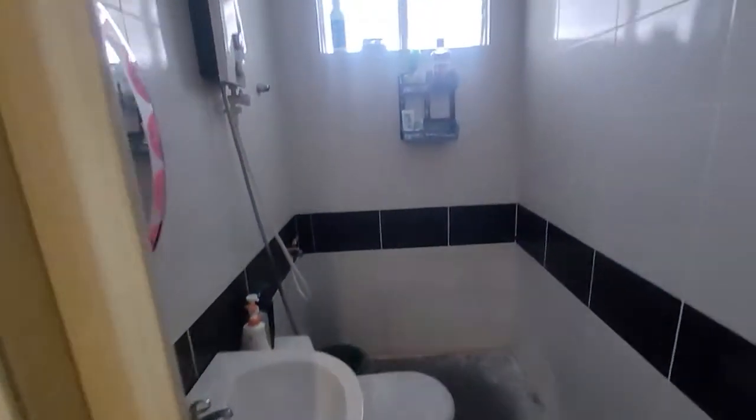This is the common toilet upstairs — tiled up with a water heater installed.